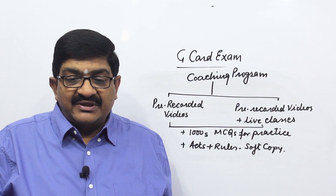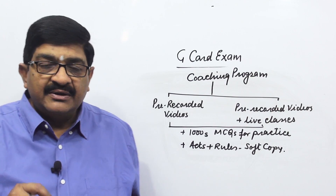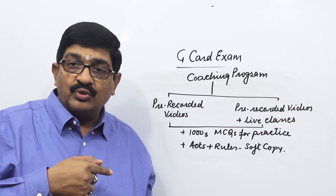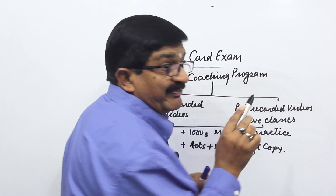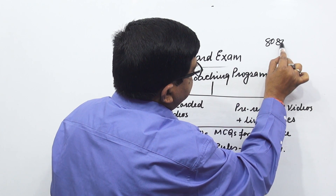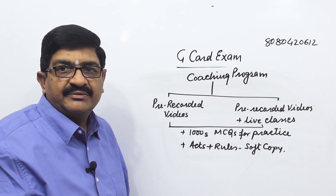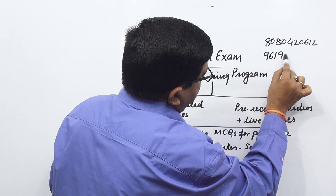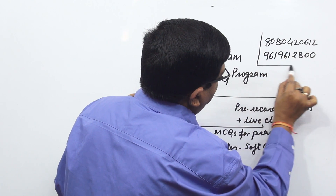If you want more information about the course, or want to know where and how you can buy or subscribe to the course, drop a WhatsApp message on these numbers. Keep these two numbers with you.